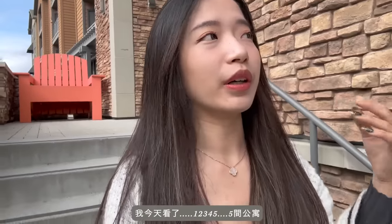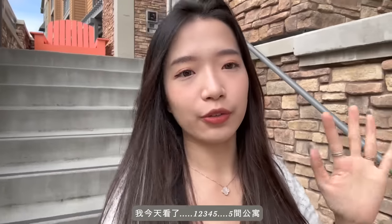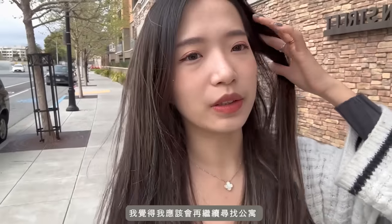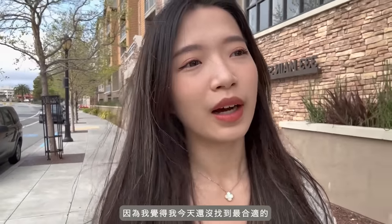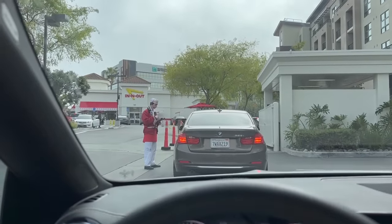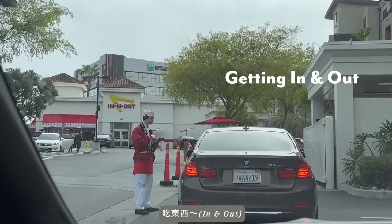This one is also on the pricier side because it's really big, so I'm not sure about it. That concludes all my tours today — I toured five buildings. I think I'll probably continue looking because I don't think I found a perfect one today. I'm so hungry; I didn't eat lunch. Thank god there's an In-N-Out here.